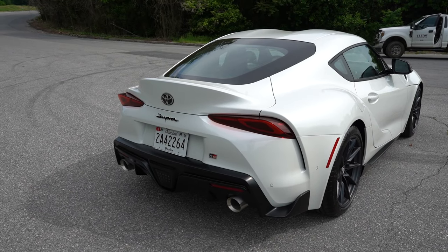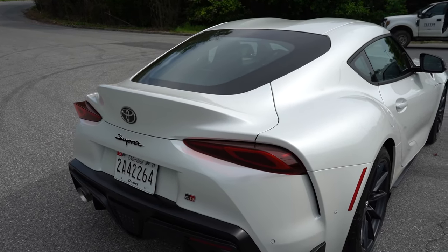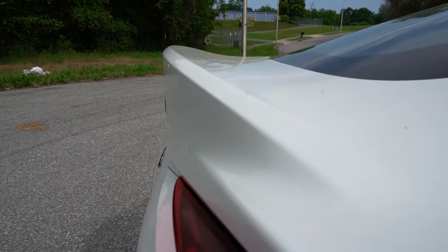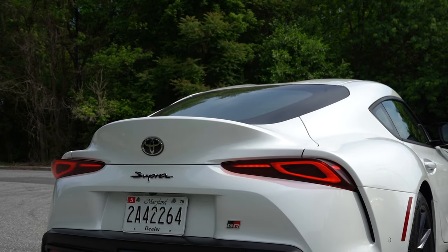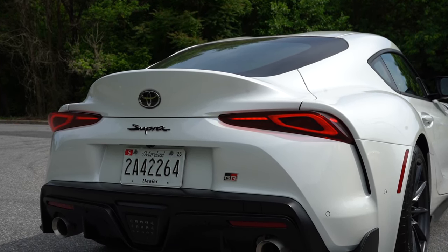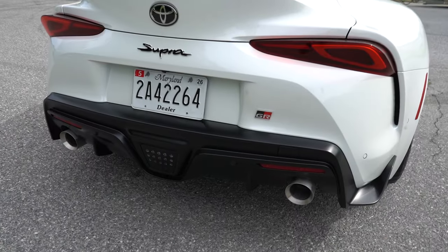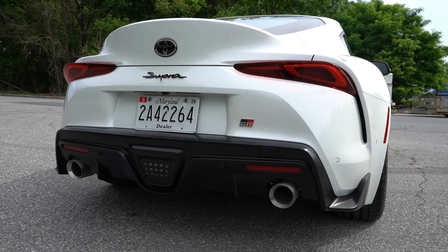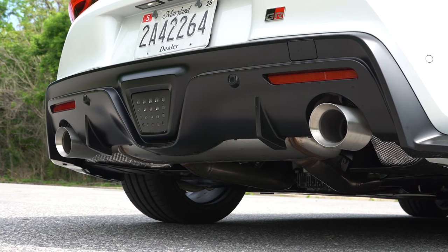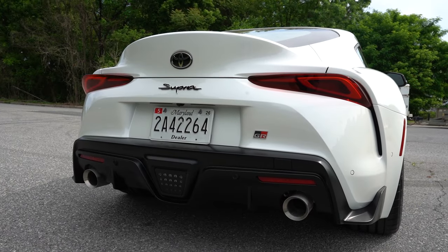Around back there's no shark fin antenna, giving it a very clean look. There's an integrated duck-bill spoiler — I think it looks great, but if you go with the 45th Anniversary you get a manually adjustable rear spoiler instead. LED tail lights come standard across the board. There's some GR badging, a matte black rear diffuser, and dual exhaust outlets with chrome tips on the sides. Keep in mind the sport driving mode opens the valves for a much deeper exhaust sound.